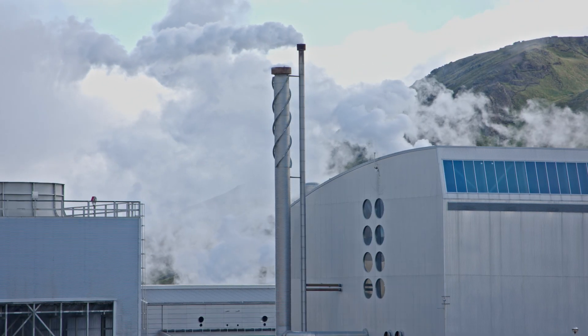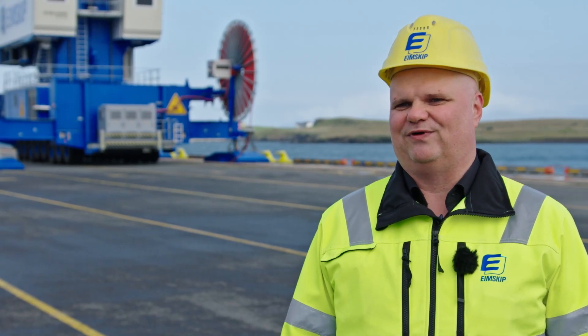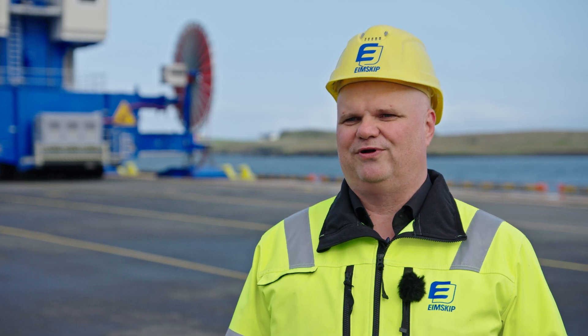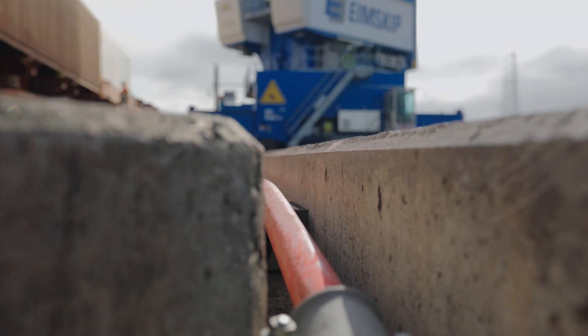By using 100% renewable electricity, the energy costs in our operations are about 25% lower than diesel applied for the same. This means our return on the investment to equip the crane with external power supply is activated within three to four years.